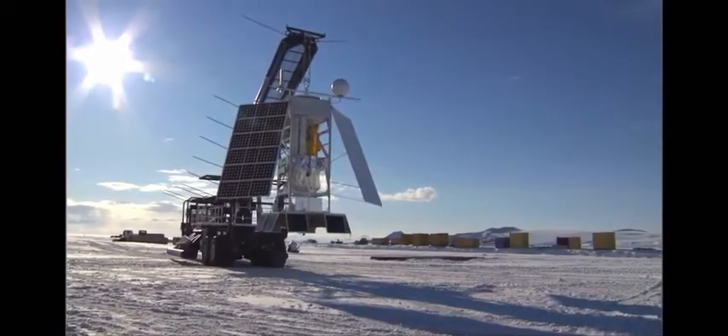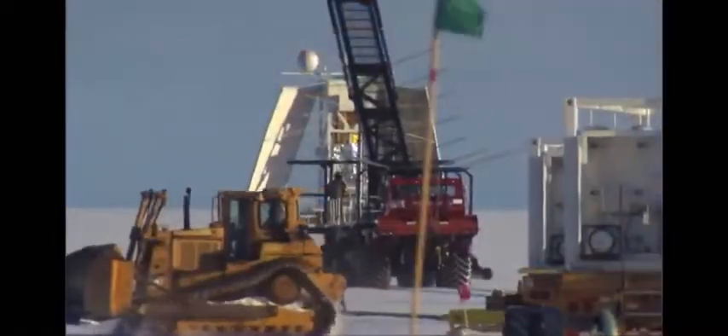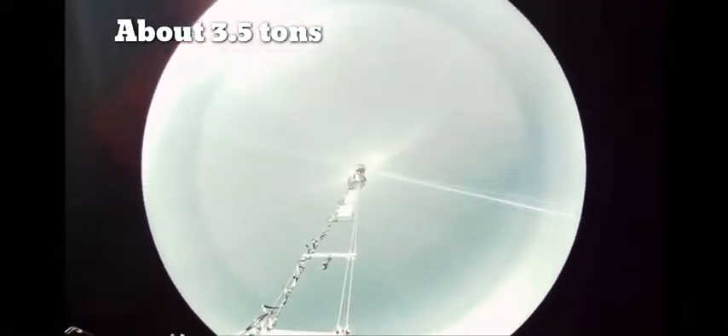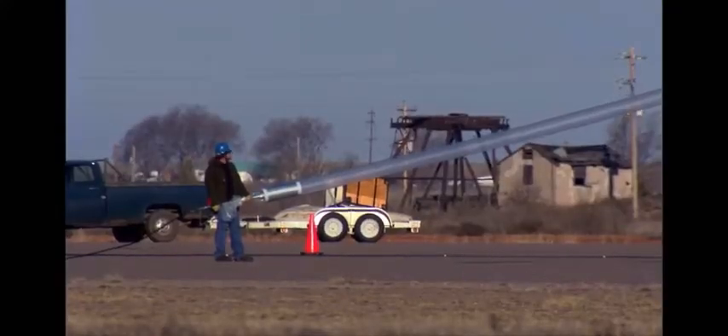The scientific balloons they use are made of a super-thin polyethylene film that is 0.02 centimeters thick. They can fly payloads that weigh up to 8,000 pounds, 130,000 feet high, to an invisible ceiling where the atmosphere ends and space begins. Due to the natural difference in density between the helium gas used to fill them and the air, they expand to volumes of up to 40 million cubic feet — large enough to fit a football stadium inside.